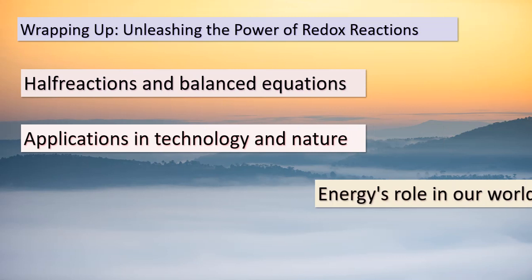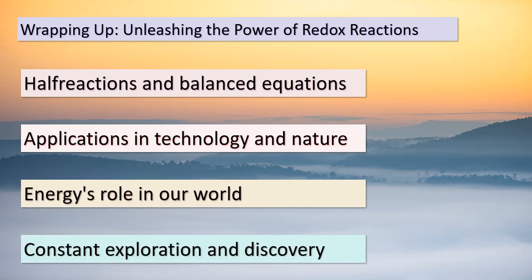And there you have it, curious minds. Our expedition through the captivating realm of redox reactions comes to an end. From unraveling half-reactions to crafting balanced equations, we've delved into the intricate world of electron transfers. Remember, the applications of redox reactions extend far beyond our classroom walls — they power batteries, prevent corrosion, clean up our environment, and even sustain life itself. As we bid adieu, let's carry forward the spirit of scientific inquiry and exploration. The world is a treasure trove of mysteries waiting to be uncovered. Keep questioning, keep learning, and keep fueling your thirst for knowledge. Until our next adventure, farewell.